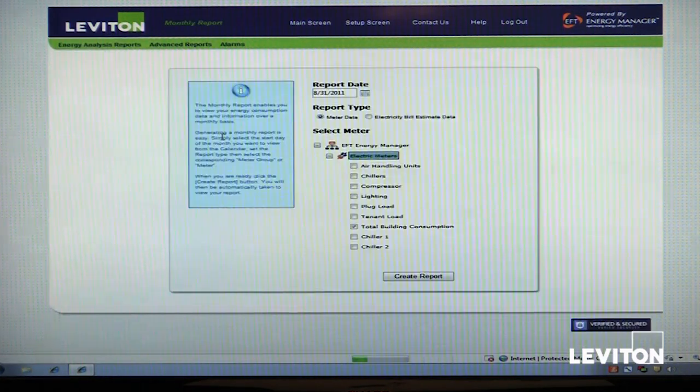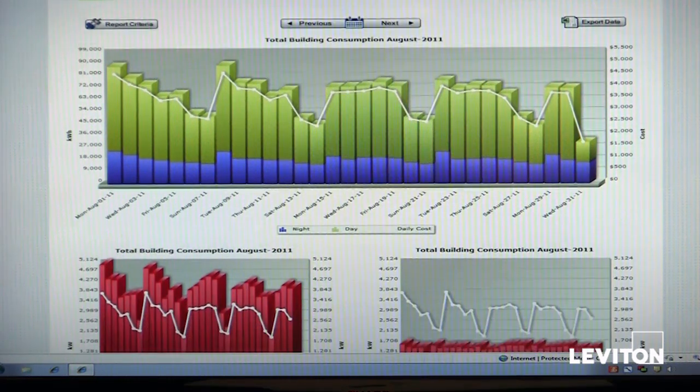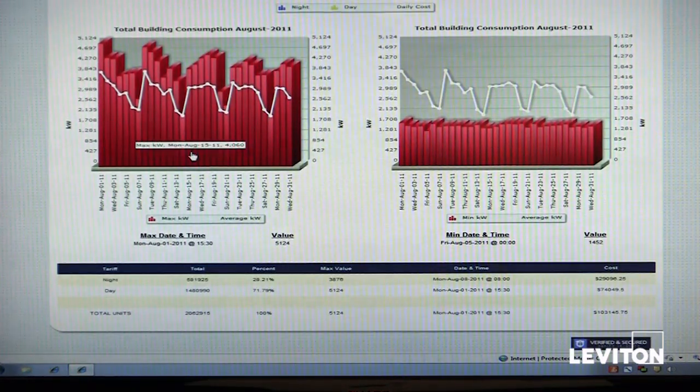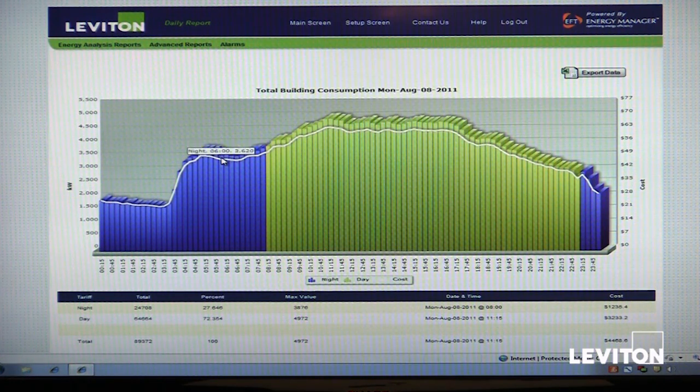Jumping up to a monthly report, we can look at total energy consumption for this particular meter for the month. Navigating the solution is very intuitive — all web-based and easy to access. Here's our total building consumption for the month of August: total kilowatt hours on the left-hand side, each day along the bottom axis, and total cost on the right-hand side. Scrolling down, we can look at maximum demand on the left and minimum demand on the right, with a table of data below. The table data can be easily exported to Excel using a one-button-click export function. Hovering on any point shows total consumption by date, and we can also drill into the data — clicking on August 8th, for example, brings us down into the 15-minute interval data.